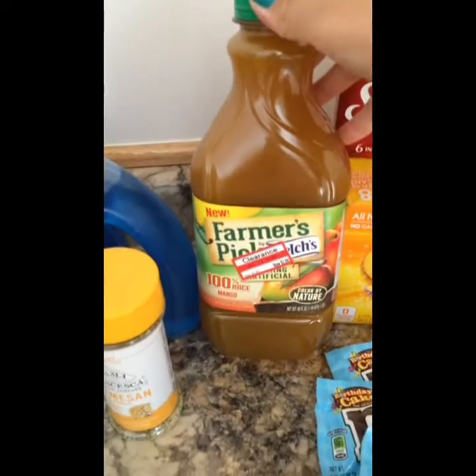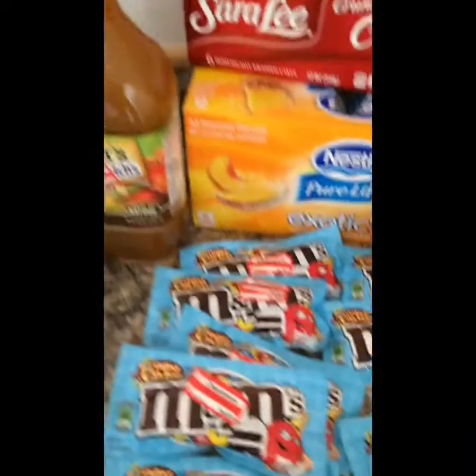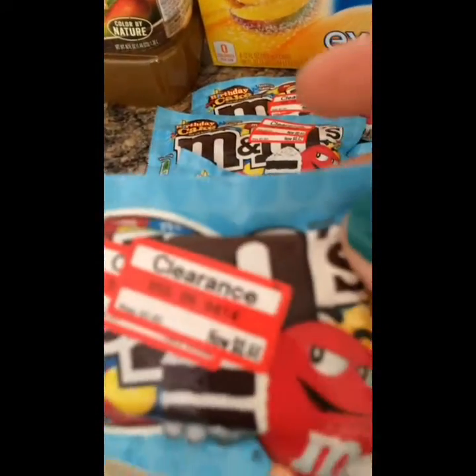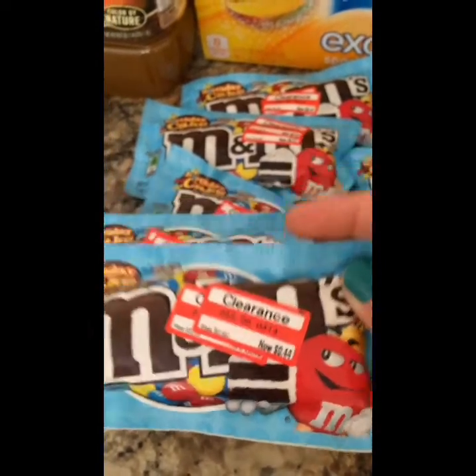A juice deal on clearance for $2.08 — I didn't have any coupons, but juice is expensive so I thought that was a good deal. The M&Ms were on clearance for $0.44 each, and then I had a $0.50 off two coupon, making it $0.38 for every two.